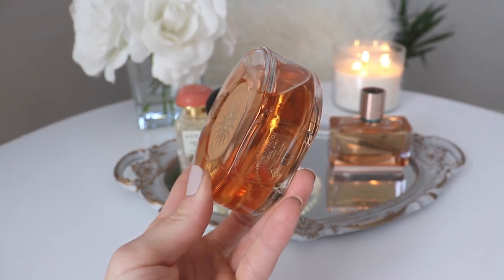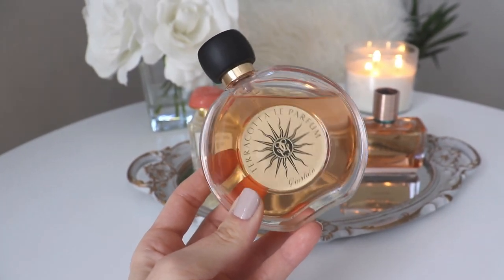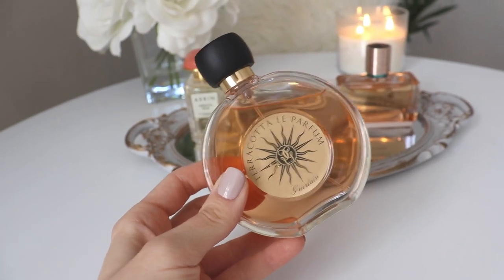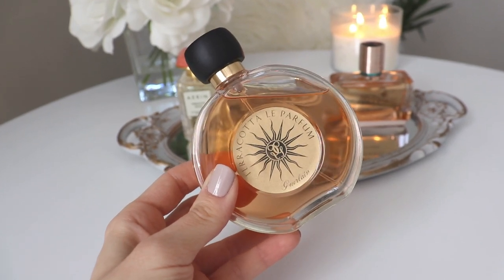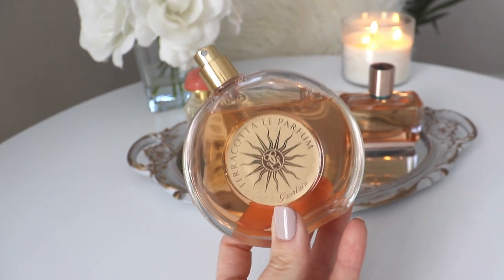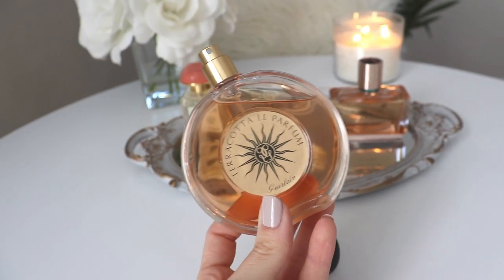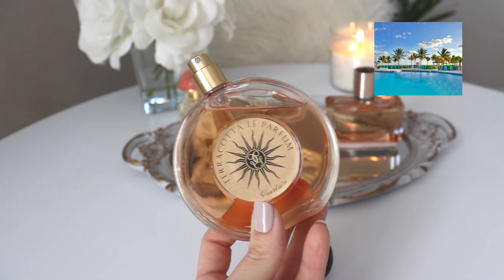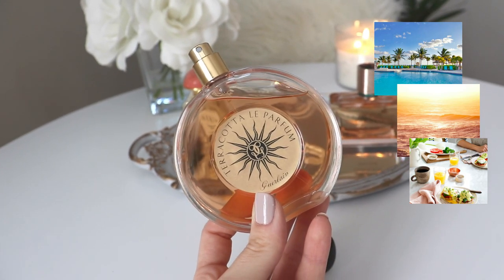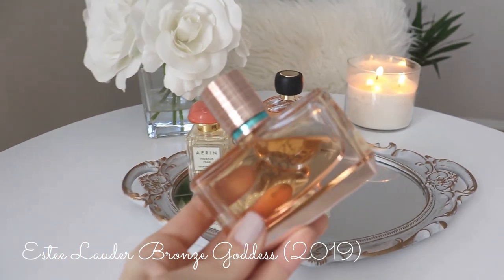Terracotta Le Parfum retails for $94 for 100ml in Canada from Hudson's Bay, so about $50 per 50ml. This is absolutely beautiful — it screams summer, very elegant and sophisticated. It has pretty good longevity: about four to five solid hours before it becomes a skin scent, with moderate sillage. I would wear this to a nice resort — spritzing it on in the morning when the sun is just getting up, going for breakfast, wanting to smell posh and feminine. This is vacation in a bottle.